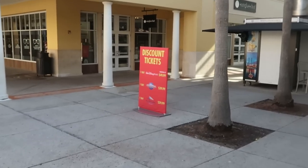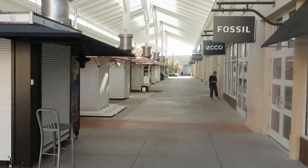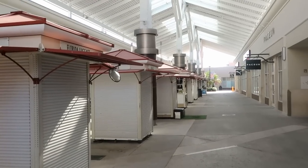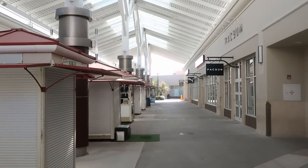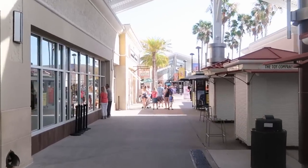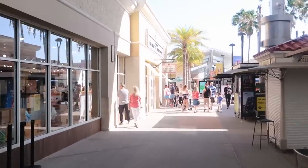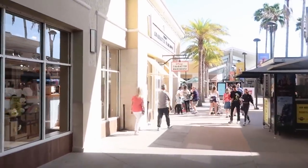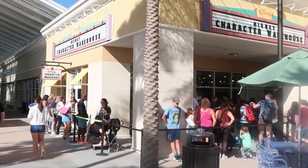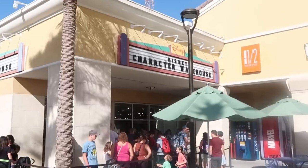It doesn't look like anything's quite open yet. They do have discounted tickets for Walt Disney World, Universal, and SeaWorld but all of the center kiosks are closed. It's about 10 minutes before the outlet opens. We're going to go ahead and get in line here for the Disney Character Warehouse. It's always so crazy because there's literally just about nobody here at the outlets in general but once you get over to the Disney Character Warehouse it seems to be literally where everybody is. That's why you definitely want to get here a little bit early. The line is actually quite longer than I thought it would be.